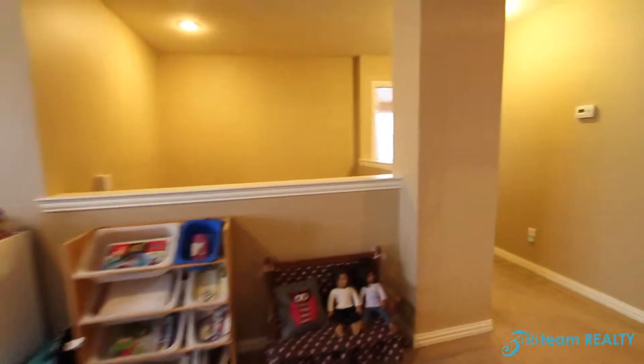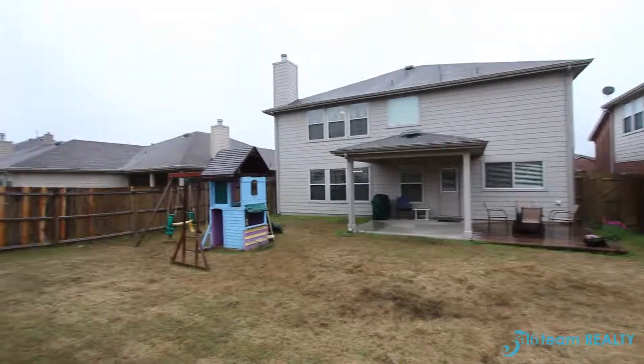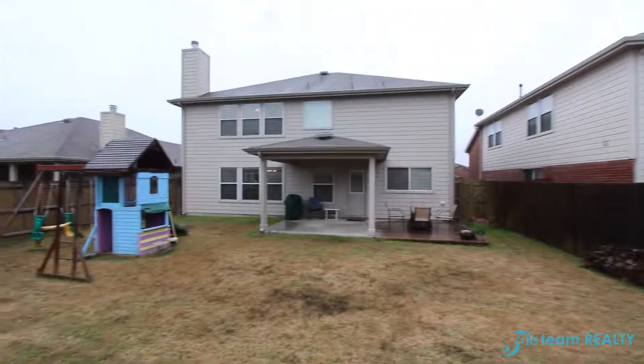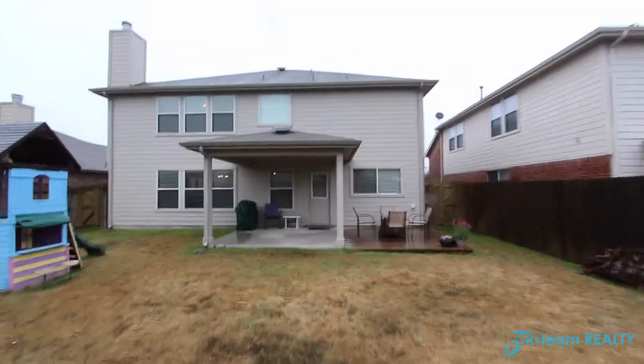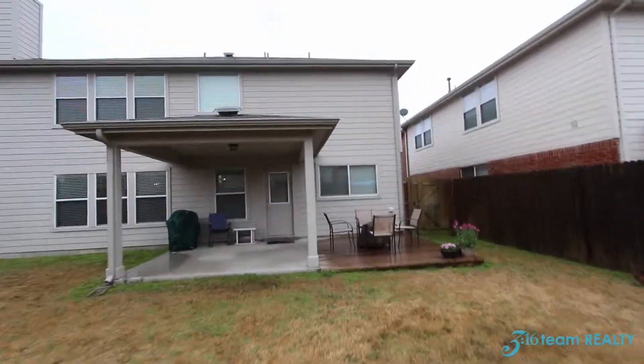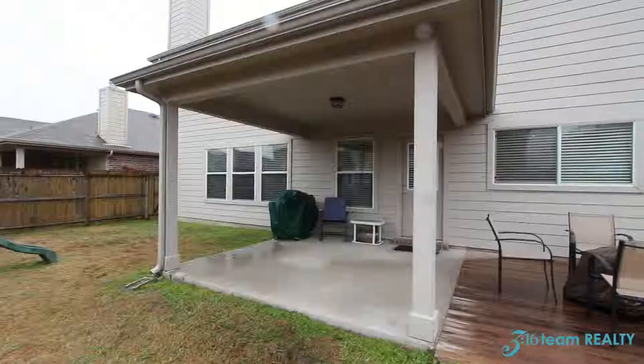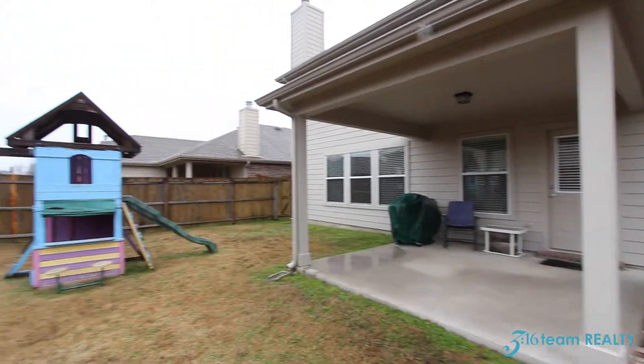Let's check out the backyard. This is the view of the backyard with a covered patio. The owner has built a wooden deck out here to enlarge the patio area.